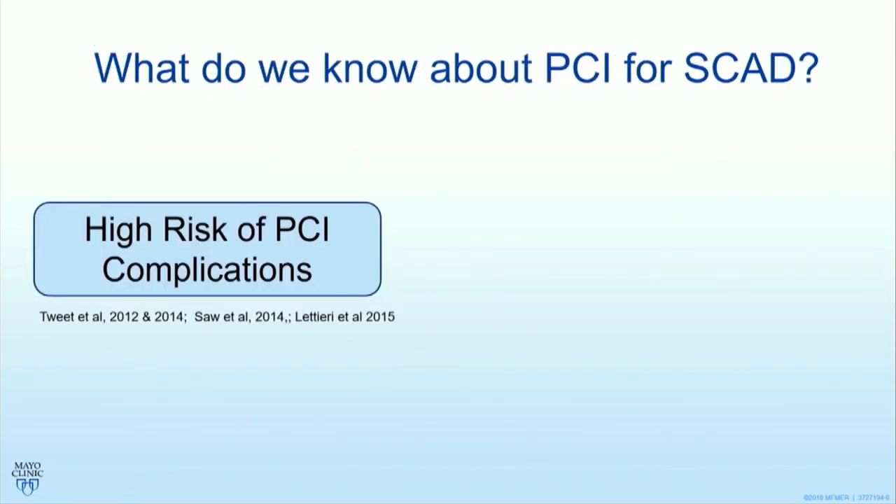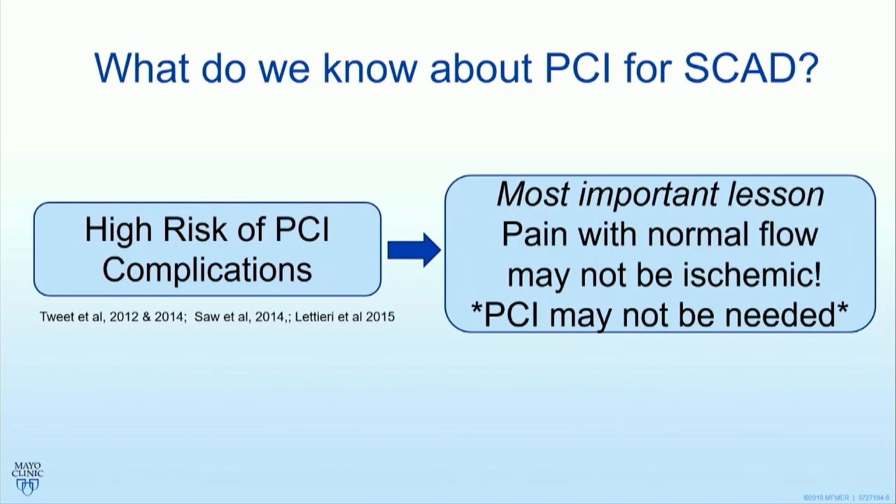What do we know about PCI for SCAD? We all know there's a high risk of complications. If I could give one message about PCI and SCAD: pain with normal flow may not be ischemic pain. Aortic dissection is painful, carotid dissection is painful, but this is not ischemic — it's pain from the dissection. Don't be arm-twisted into diving in with PCI equipment if the flow is normal and the patient is having pain. PCI should be done when the flow is down or when you're clearly convinced the pain is ischemic. Coronary dissection can be painful from the wall.